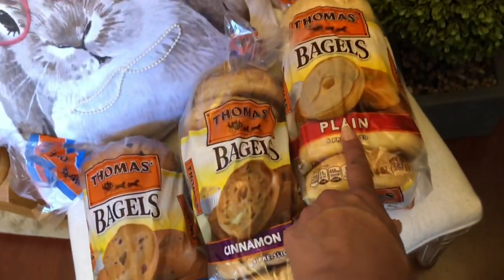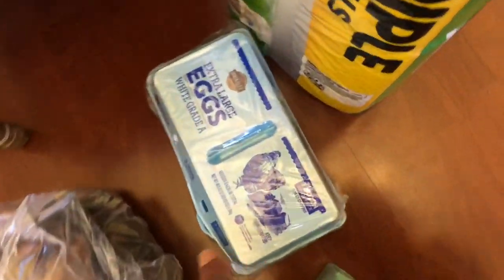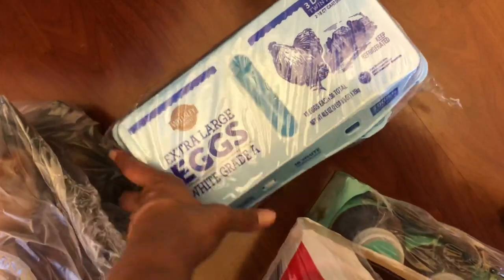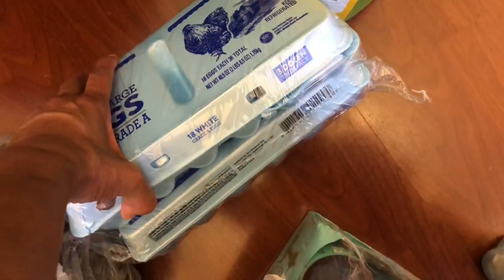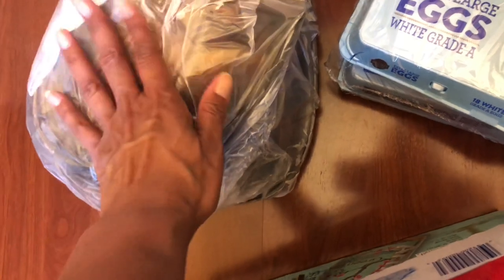I picked up the blueberry, cinnamon raisin, and a plain bagel. I did a big container of eggs — these are extra large eggs and there are three dozen here. So that's nice to have on hand; I don't have to get eggs for a while. Then I picked up two rotisserie chickens — we're gonna have one tonight for dinner.